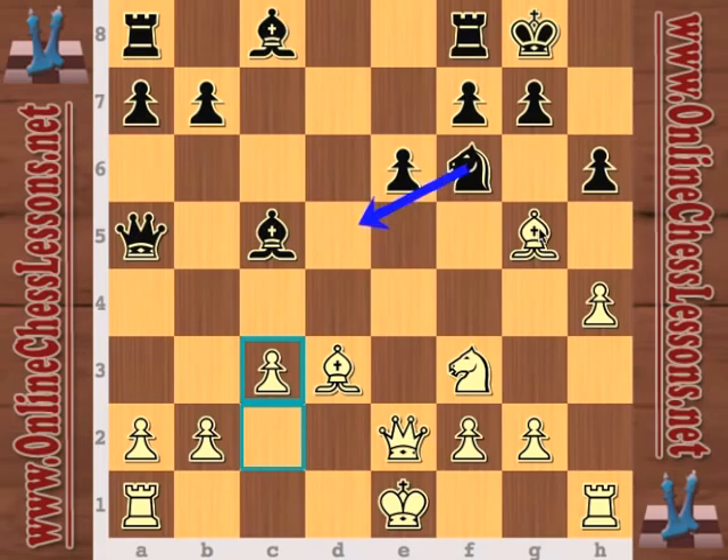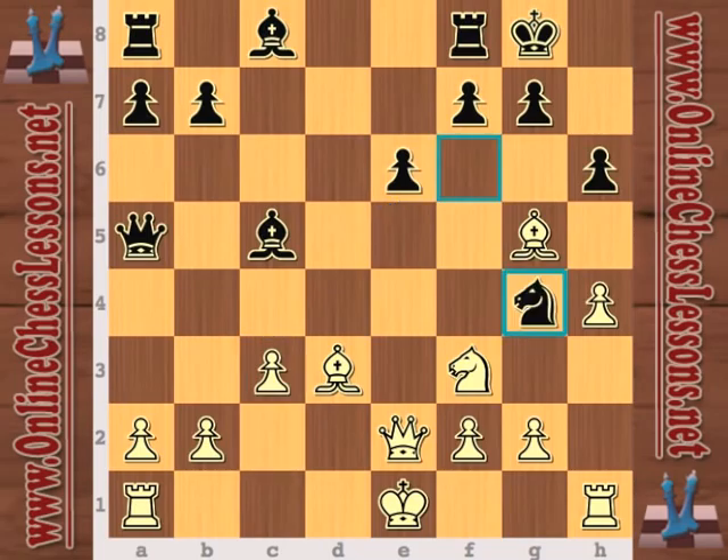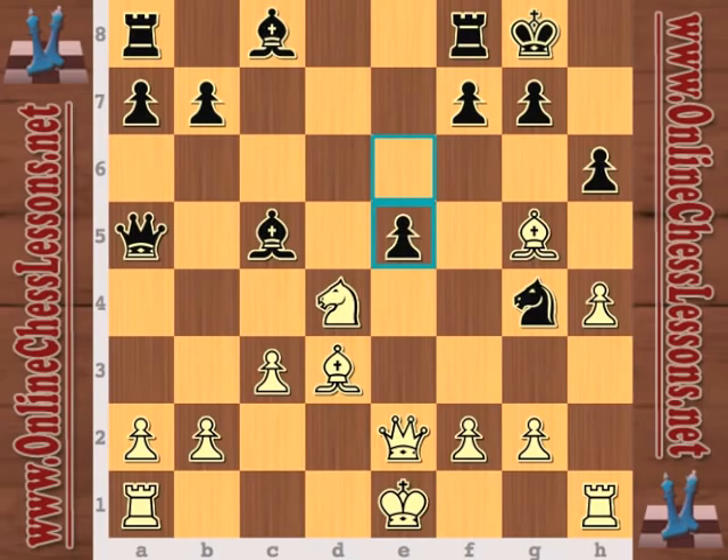Knight d5 was possible, although I didn't like it as much. Knight g4 — because after knight d4, now e5 and the position is starting to get a little crazy. White has two pieces hanging, but he's putting it all on the line for an attack, so Nepomniachtchi is a very dangerous player.